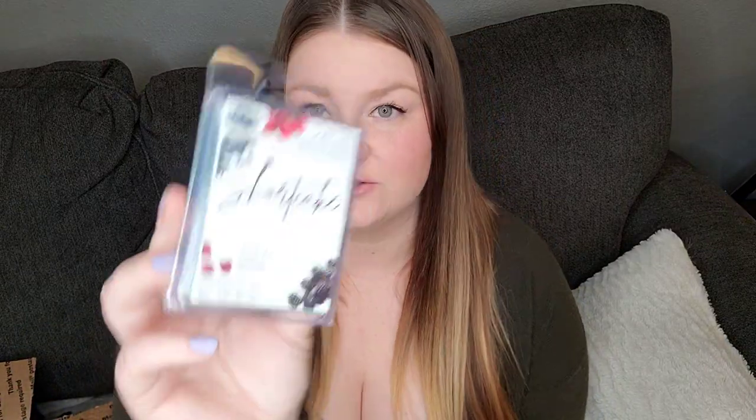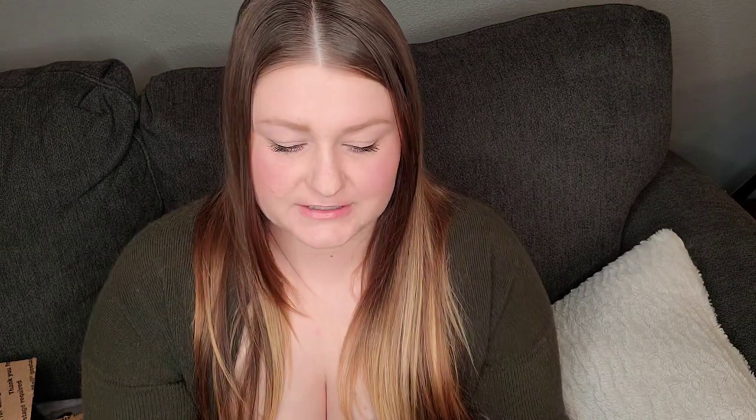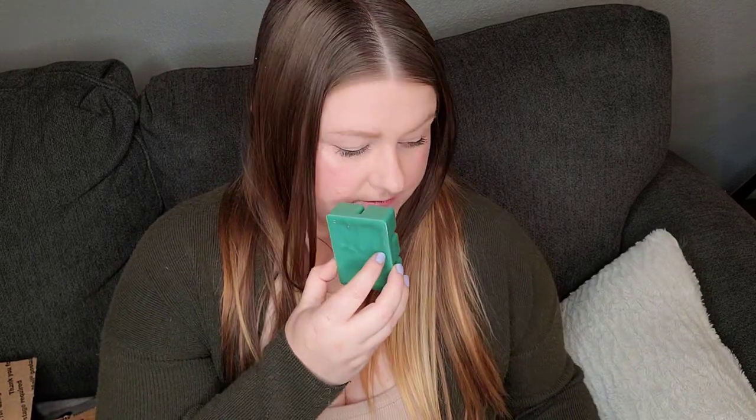We have Shortcake — strawberry, sponge cake, and kettle corn. I've been trying to branch out into that kettle corn because I don't like popcorn, but this smells good. It kind of just smells like a strawberry pound cake with a little bit of saltiness.